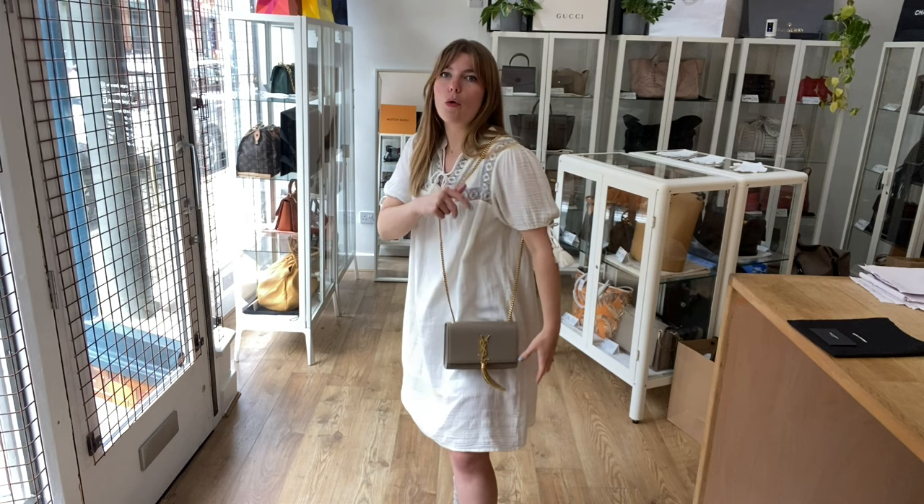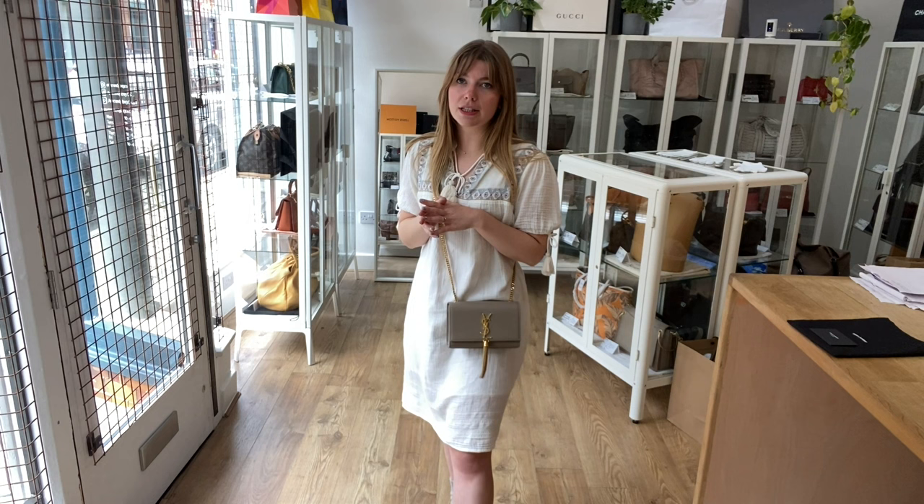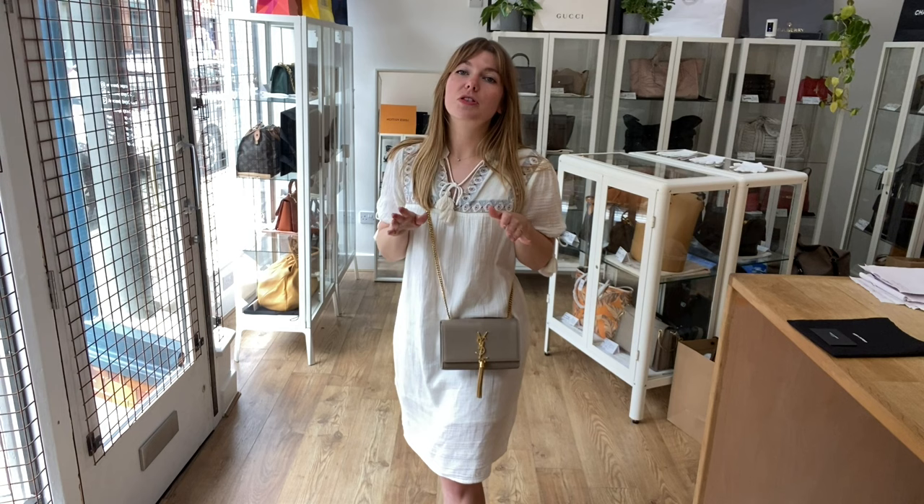I'll come back and show you the sizing of it. So you can have it as a shoulder or as a crossbody. I'm about five foot four and a UK size eight for reference, but all the exact measurements will be on the website. If you click the link in the description, it will take you straight to this on our website where you can see all the details about it.